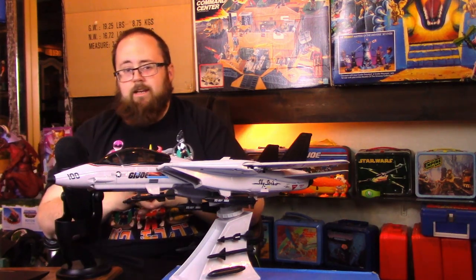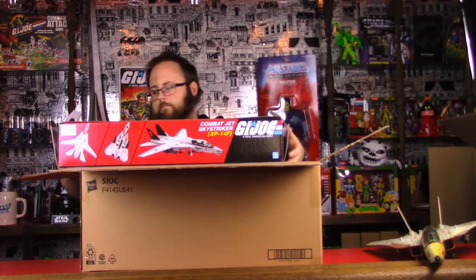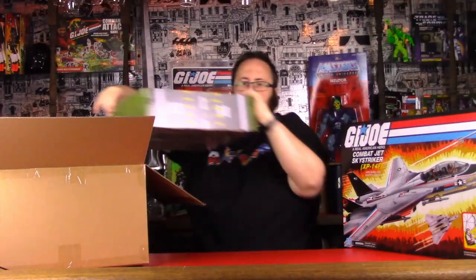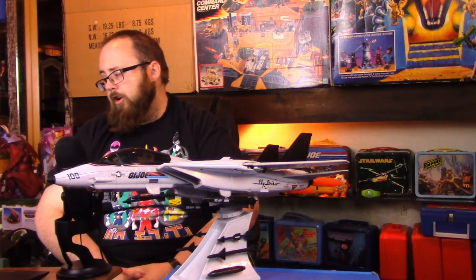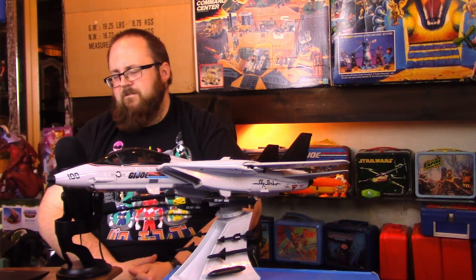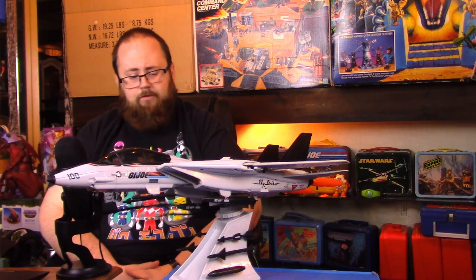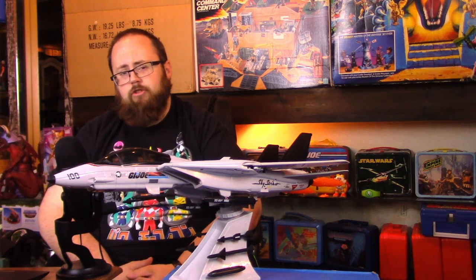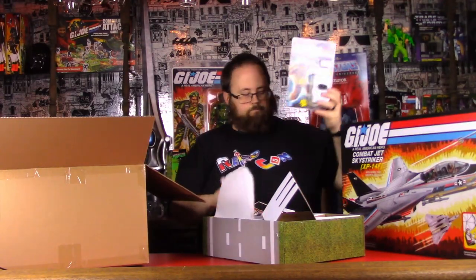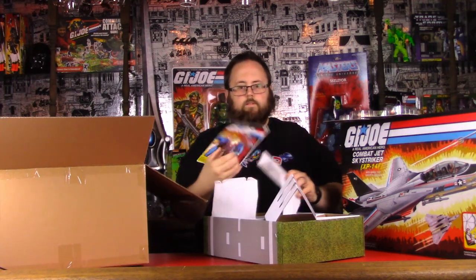Hasbro decided to go back and retool a new version of the Sky Striker with two seats, a lot of new features, and more detail. The Sky Striker came in an enormous cardboard box, and within that box was another cardboard box, and within that was the actual toy box, as well as a couple of trays with add-on features. The box features beautiful art — a reprinting of the original box art and basically a reconstruction of that original box.